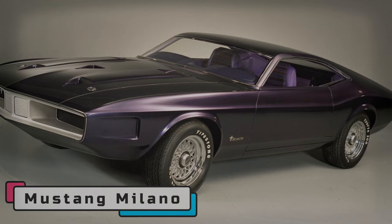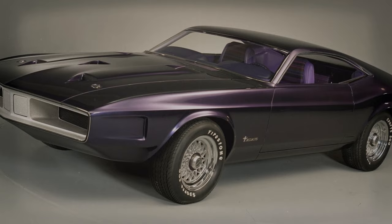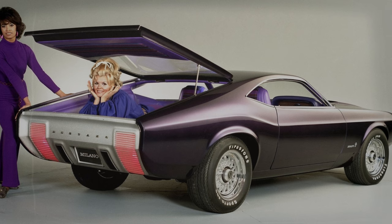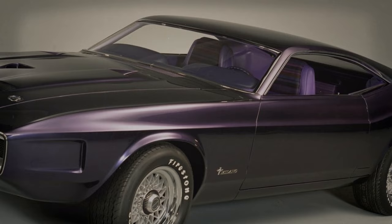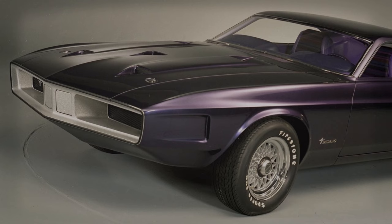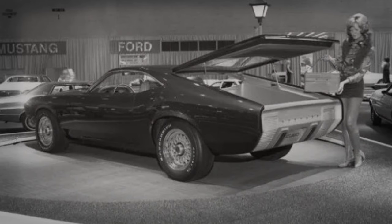Mustang Milano. Unveiled at the Chicago Auto Show in February 1970, the Mustang Milano was a radical design inspired by the grand touring cars of Milan, Italy. It showcased potential future directions for the Mustang line. The Milano was painted in a distinctive ultraviolet color, featuring a low-slung, two-seat design with a nearly horizontal fastback roof. It was only 43 inches tall, with a windshield sloped back at a 67-degree angle and an electrically-powered rear deck lid. The car's hood had NACA-style ducts to force air into the engine, and the rear featured an integrated spoiler for stability at high speeds.